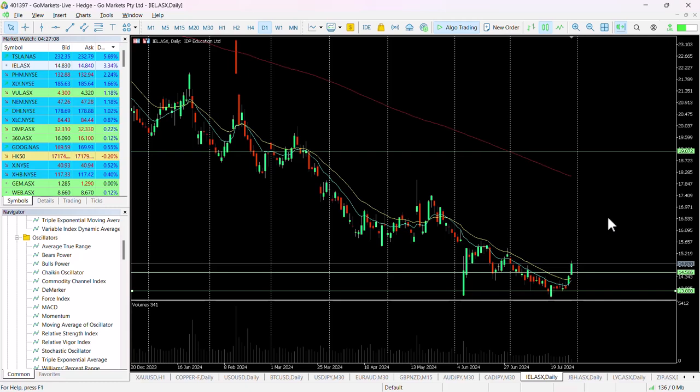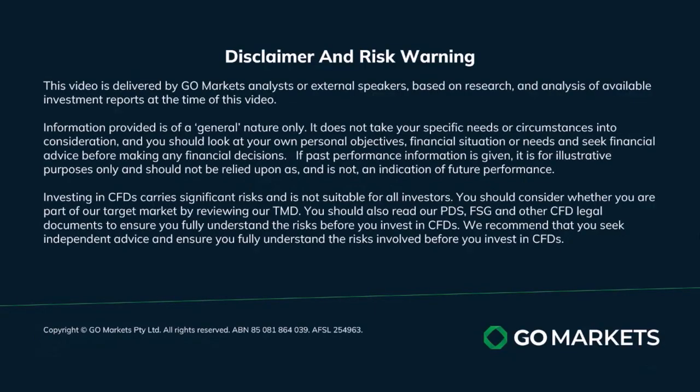Worth keeping on your radar, worth checking in on at the end of the trading session to make sure that that move has been retained and we have the confirmed breakout. Trade safe and see you again soon. Bye bye for now.